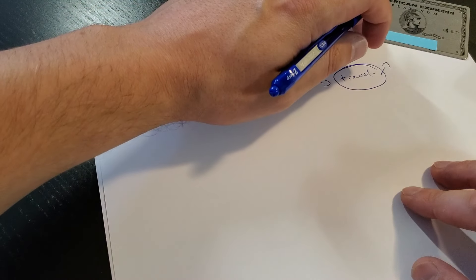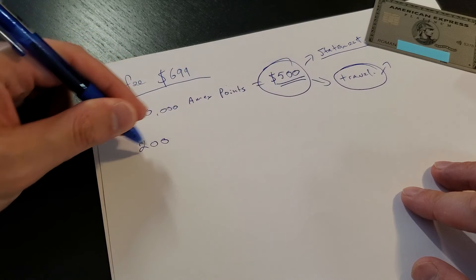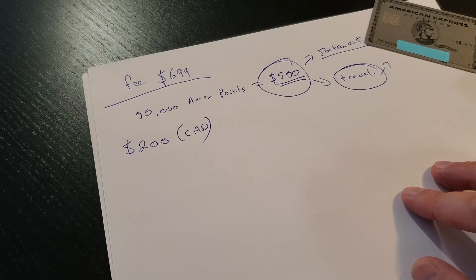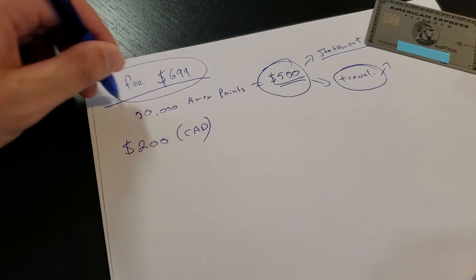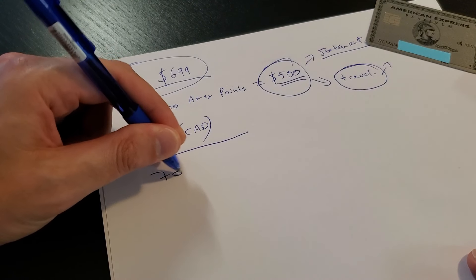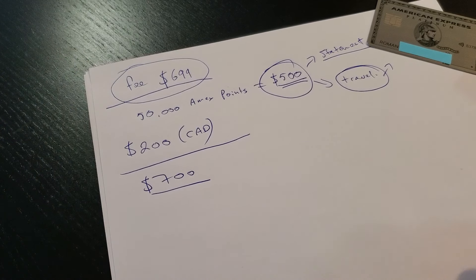This card also allows a credit of $200 Canadian dollars once a year, as a perk for the annual fee of $699. So if you sum it up together for the first year, you are even — you are getting your $700 back.